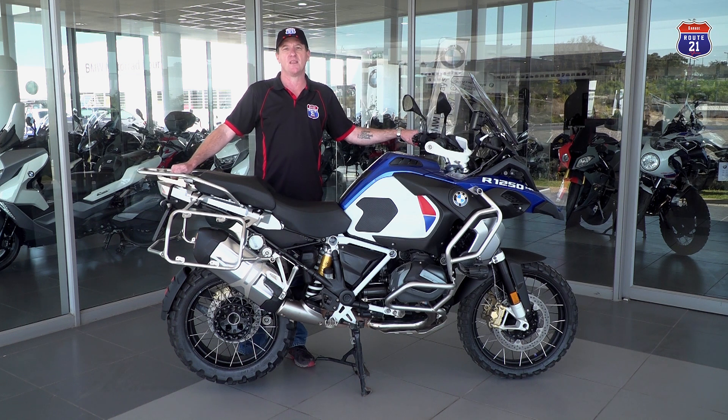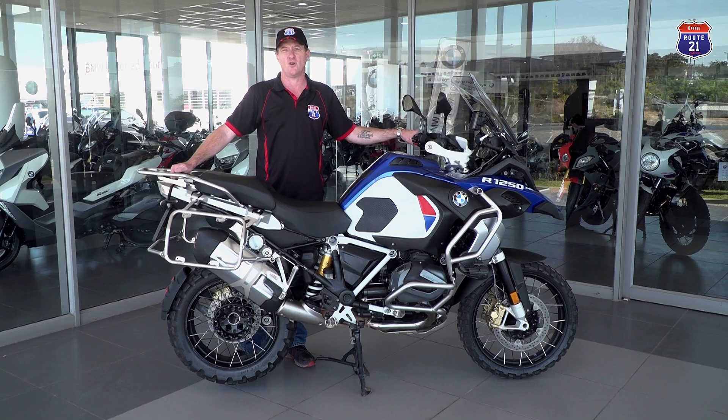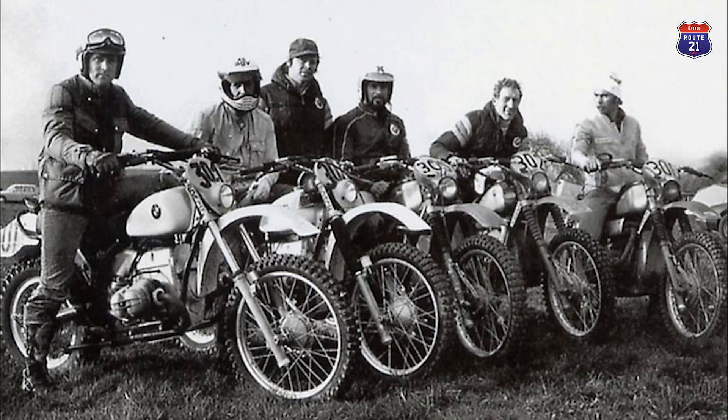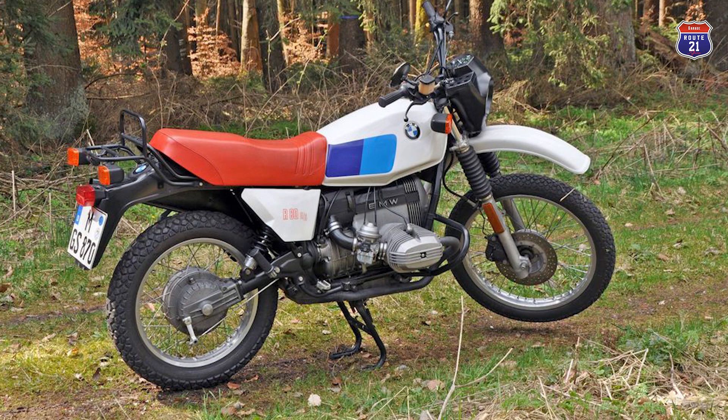Without much funding, they put together a prototype GS — which Hans Muth wanted to call the Gentleman Scrambler — out of parts from existing motorcycles. They did not have the green light from management but continued developing it in-house. Hans left early before the project was finished, and the test team carried on, achieving success at the six-day event. That motorsport success immediately got management's attention, the project got the green light, and within under 21 months from a prototype they presented it to the public as the original R80 GS.